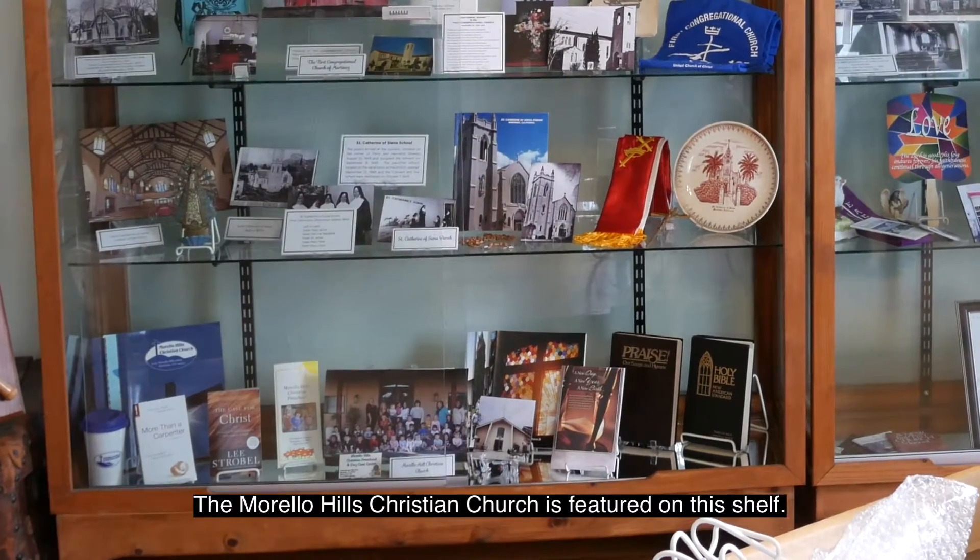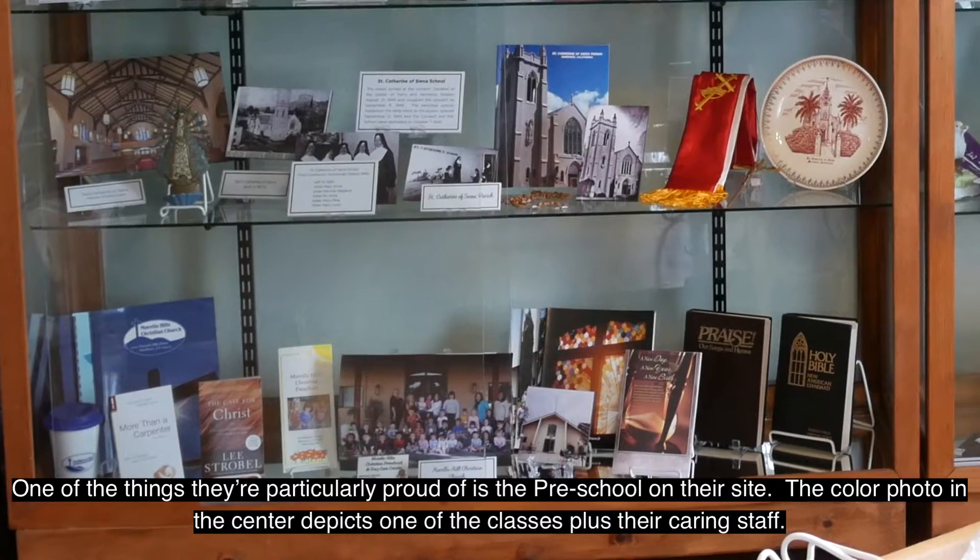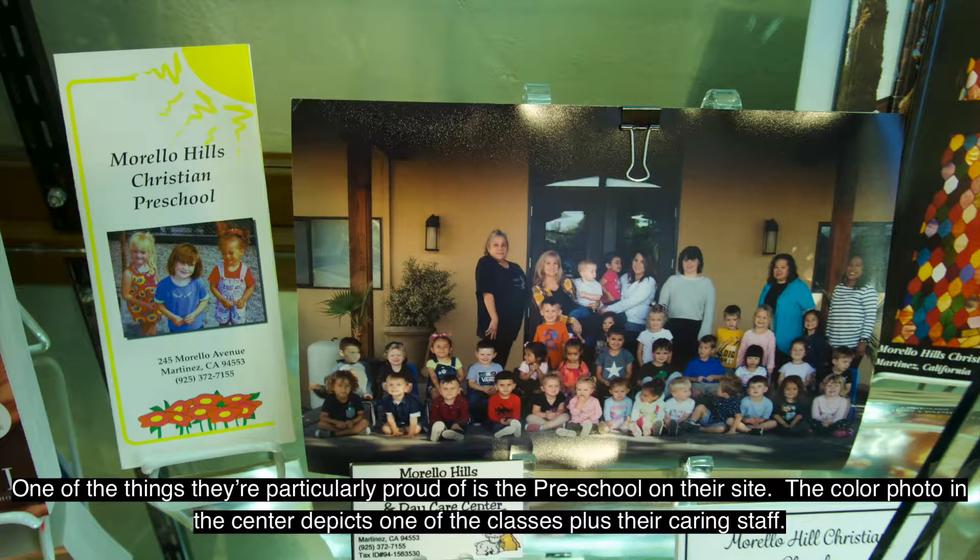The Morello Hills Christian Church is featured on this shelf. One of the things they're particularly proud of is the preschool on their site. The color photo in the center depicts one of the classes, plus their caring staff.